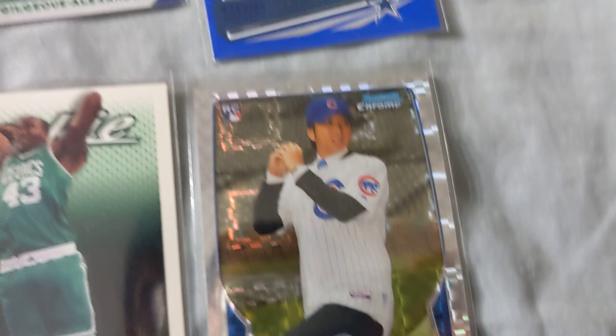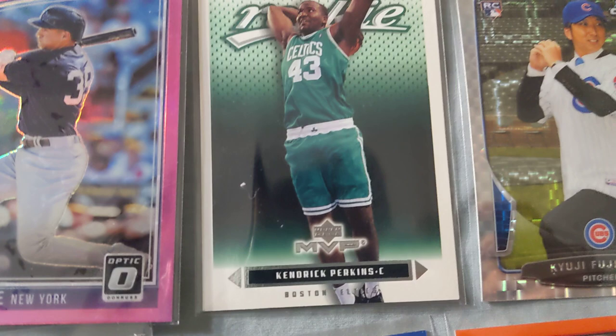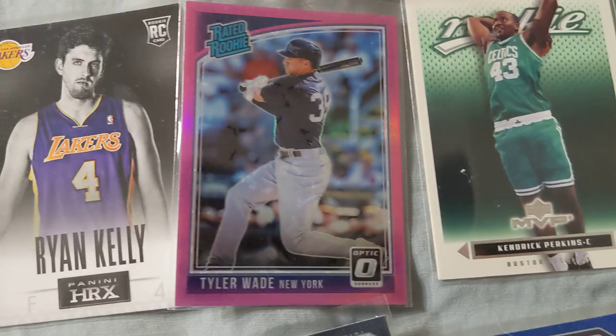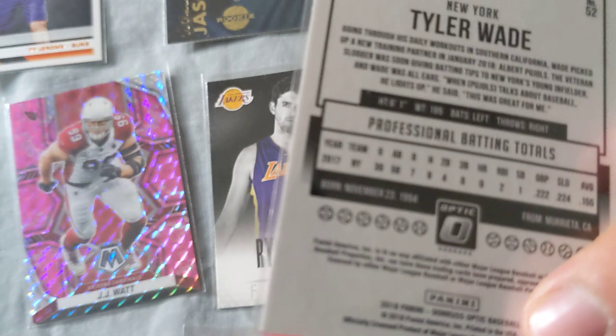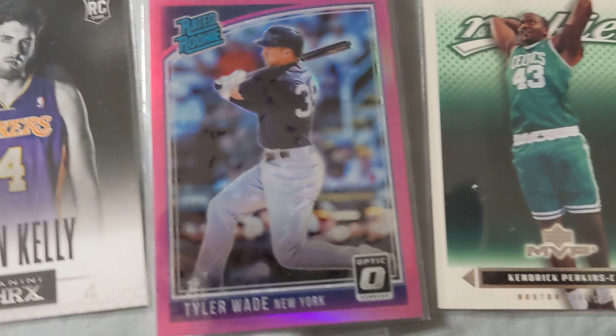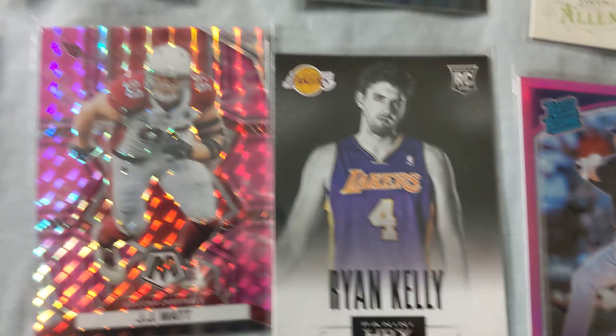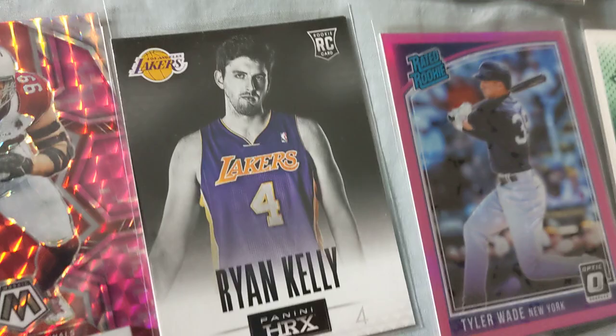Got this Kendrick Perkins rookie — same year as LeBron's rookie, pretty nice card. Kendrick Perkins was part of that 08-09 championship team. Tyler Wade — kind of a second shortstop/third baseman, started off with the Yankees, moved to the Angels. Just a role player, but I picked it up because it's pink and it's a rookie — pretty cool. Ryan Kelly — I just know him from that meme with Kobe, where Kobe says 'you ain't gonna do nothing' and he ends up making the final shot. Just a nice rookie pickup for five cents.